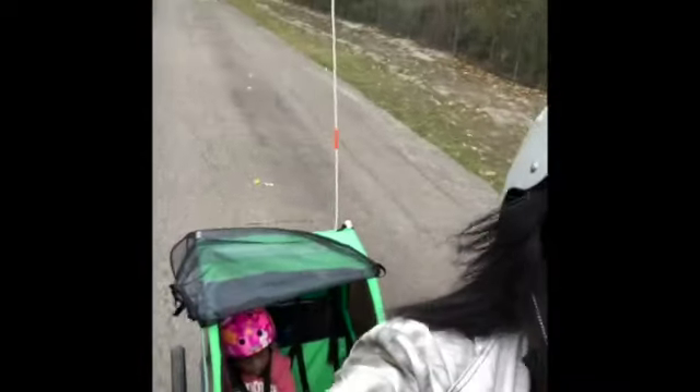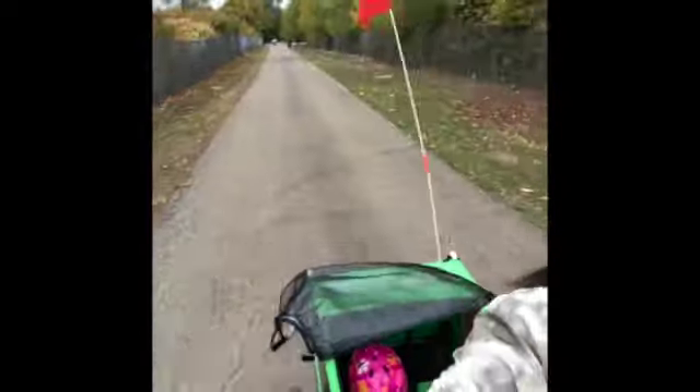I now have the hang of riding and recording. Here's another video of me going down the trail. Running a bike with my daughter attached to the back is the coolest thing ever — it's just the little things in life.